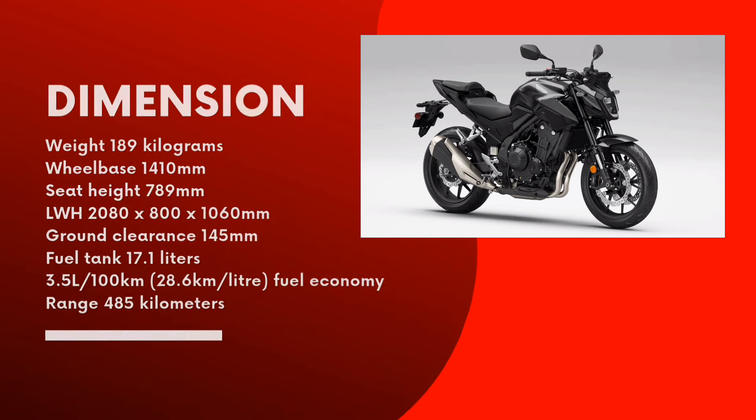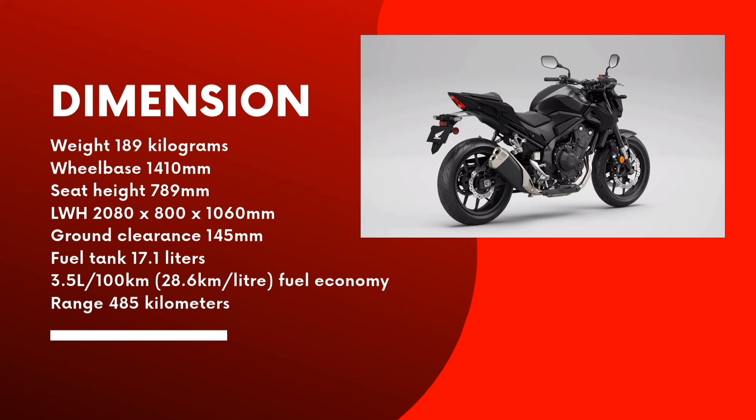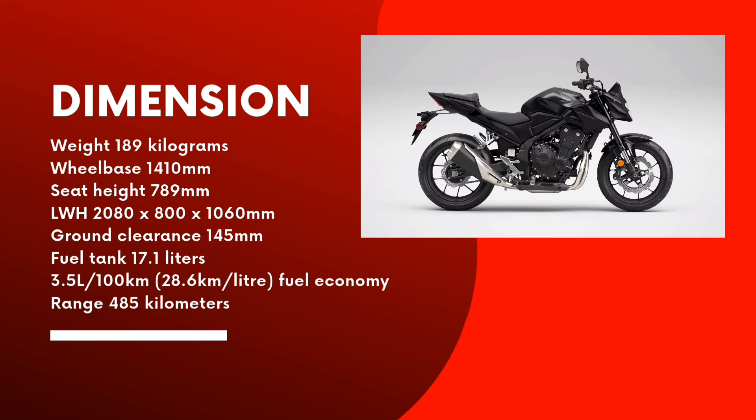The 2024 CB500F's curb weight remains 189kg, wheelbase remains 1410mm, and seat height is low at 789mm, making the CB500F very easy to manage. Overall dimensions are 2080mm x 800mm x 1060mm, with 145mm ground clearance.